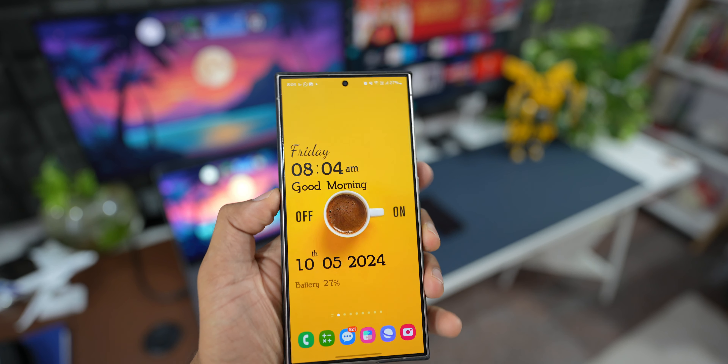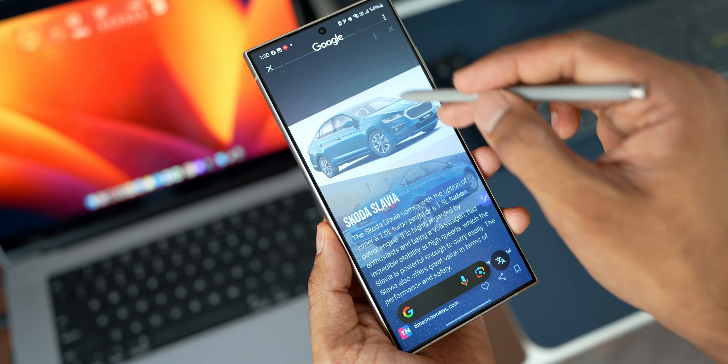Despite being from different generations, all three phones are currently running Android 14 with One UI 6.1. All those fantastic AI features are available on the S22, S23, and S24 series. Initially we thought they'd be reserved for the S24 series, but Samsung released them to predecessors as well. They may start charging a fee, but at least until end of 2025 the AI features are free.